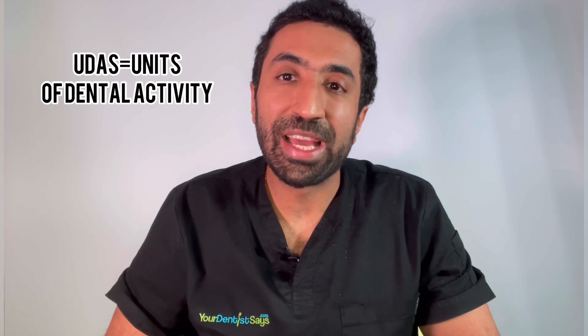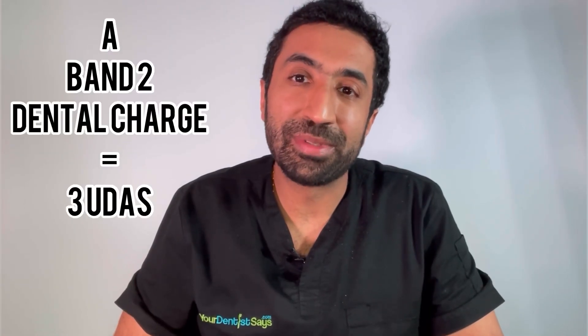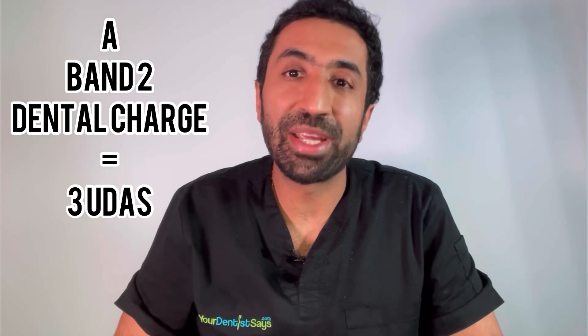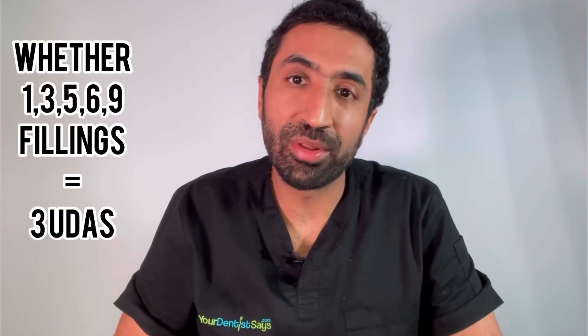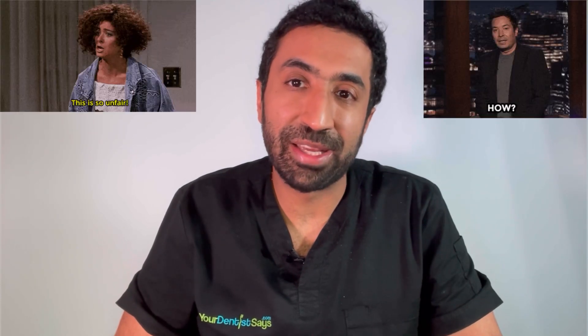A reminder from part one: your dentist doesn't receive this money — they are paid by UDAs, or units of dental activity. A Band 2 Dental Charge equates to just three UDAs, whether you have one, three, five, six, or nine fillings. It's the same number of UDAs that goes to the practice.